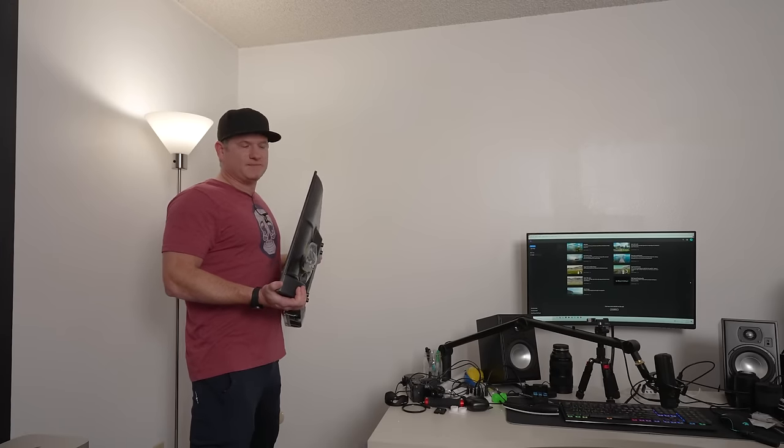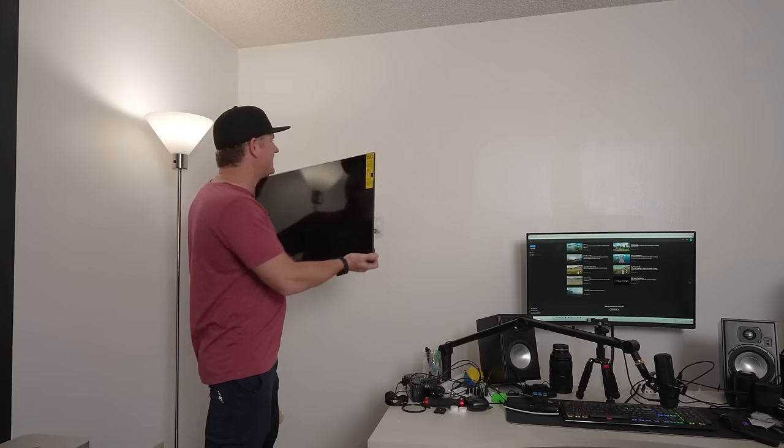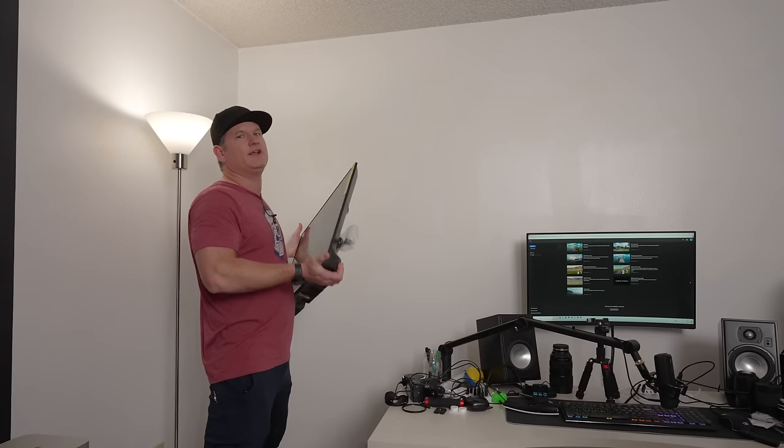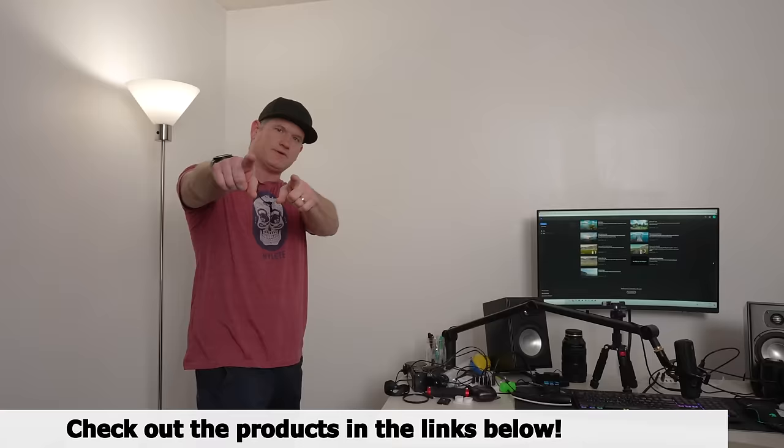Jen just left me here to hold this TV, but I think I can install it myself! Let me know in the comments: is this the right size for this area, or should I go bigger? Make sure to smash the like button, subscribe to the channel, ring the notification bell, and if you want to buy any of these TVs, check the links in the description below. See you on the next one.